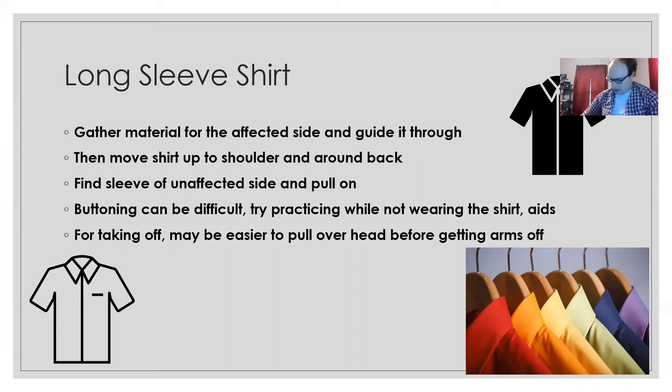You could also use an assistive device for buttoning, which we'll talk about later. When you do start buttoning, it's easier to start from the bottom of the shirt so you can confirm you're lined up — it's harder to tell at the top, and you don't want to reach the bottom and realize you're off by a button. For long-sleeve shirts, some people find it easier to never unbutton them, just pull over the head each time — if that works for you, great.